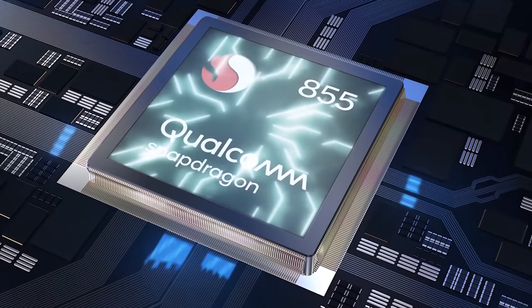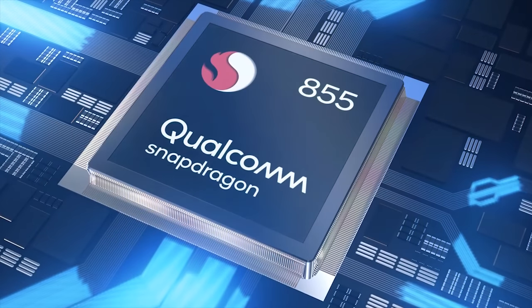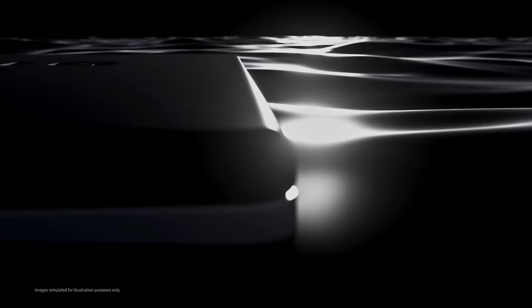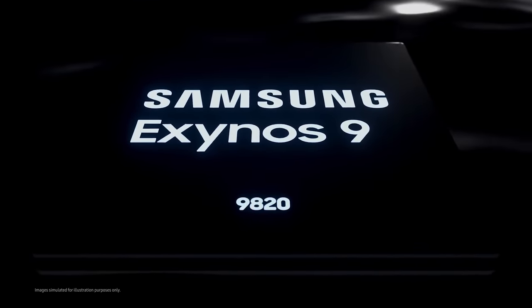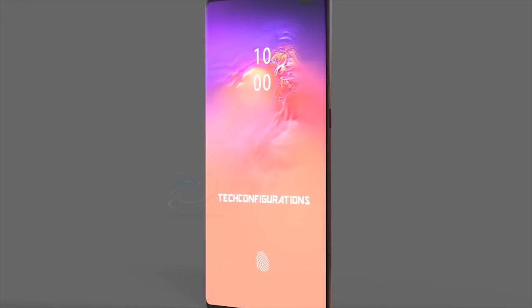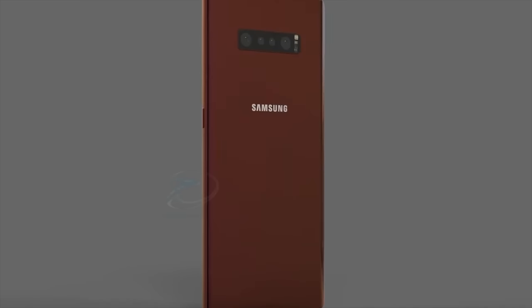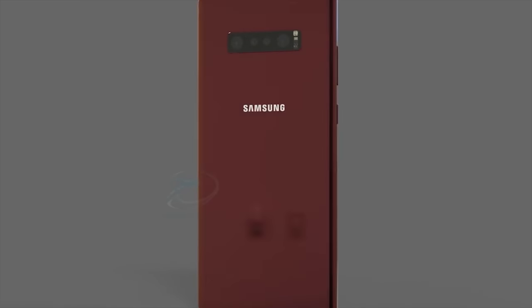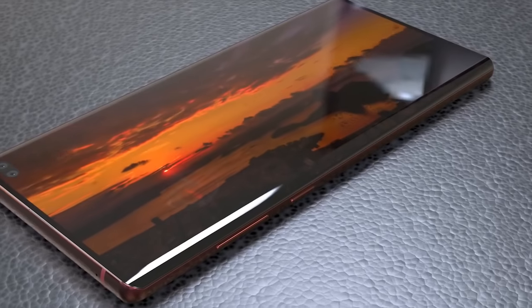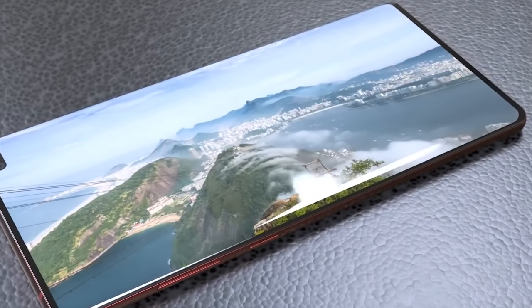In terms of hardware, it's no doubt going to be using the Snapdragon 855 system-on-chip in North America and the Exynos 9820 globally, however there are rumors of the Exynos 9825. RAM and storage configurations I'd expect to be similar to the S10 Plus — so probably something like 8 or 12 gigs of RAM with 128GB, 512GB, and 1 terabyte storage options — and it will of course come with Android 9 Pie in the form of One UI.